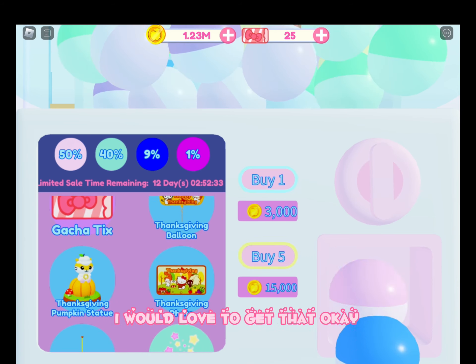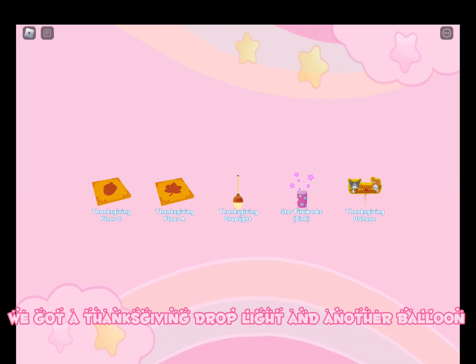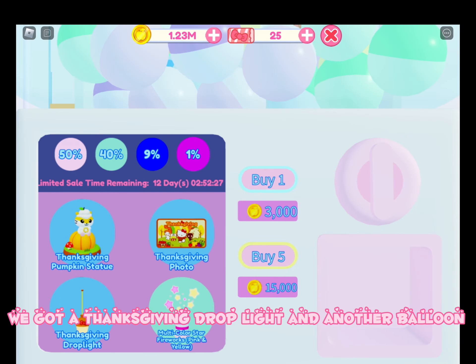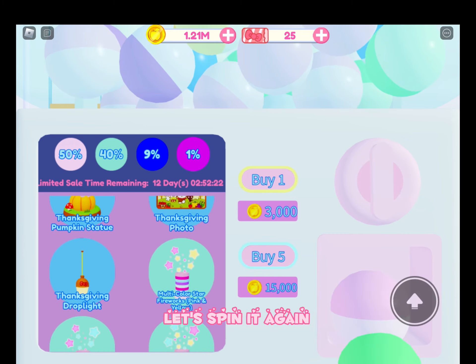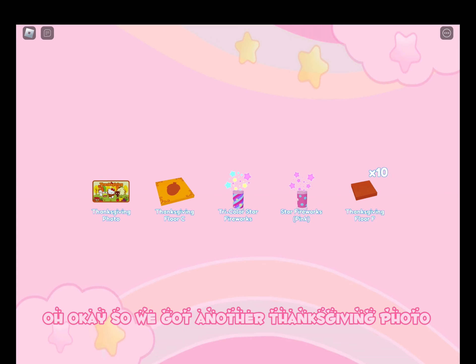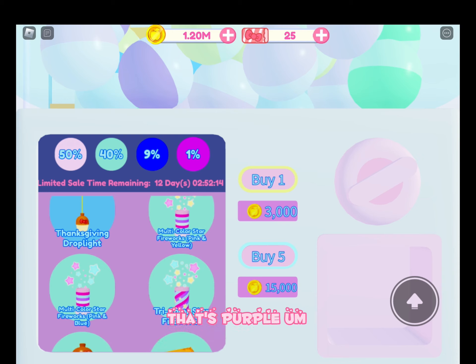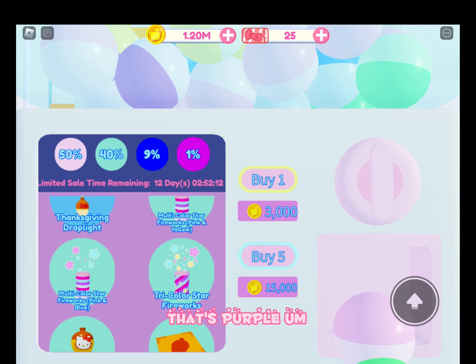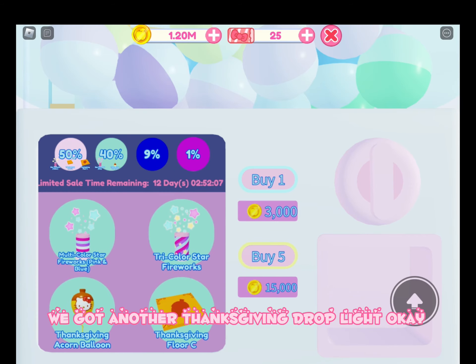We got two blues this time — a Thanksgiving drop light and another balloon. I don't have the drop light yet, that's exciting. Let's spin it again. We got another blue — another Thanksgiving photo. I thought we got the background for a sec, but then I remembered that's purple. We got another blue — another Thanksgiving drop light. We got another blue — another Thanksgiving photo and just floor tiles.